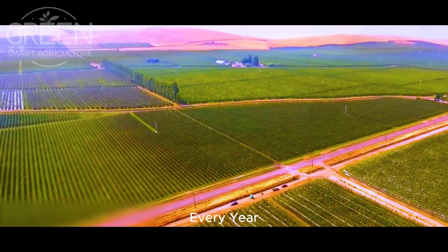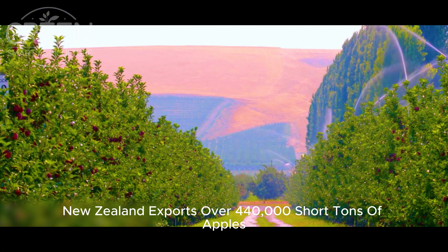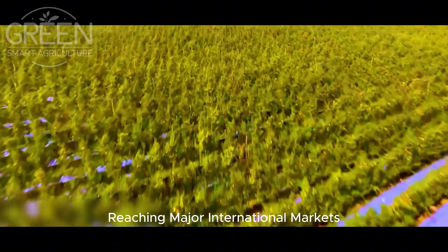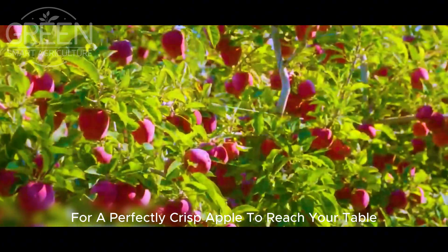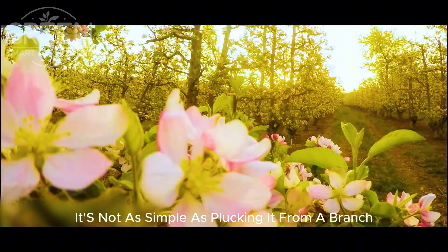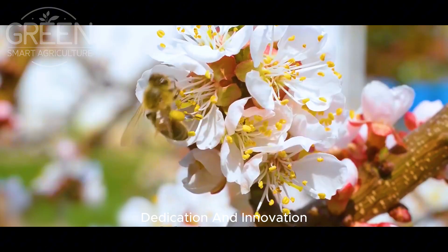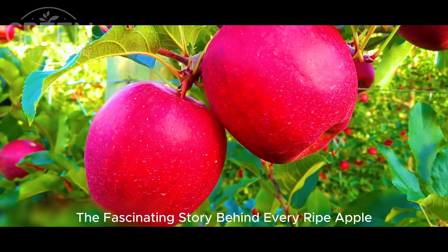Every year, New Zealand exports over 440,000 short tons of apples, making it one of the world's top apple producers. These apples journey across the globe, reaching major international markets. But what does it take for a perfectly crisp apple to reach your table? It's not as simple as plucking it from a branch — it's an intricate process that involves science, dedication, and innovation. Let's uncover the fascinating story behind every ripe apple.